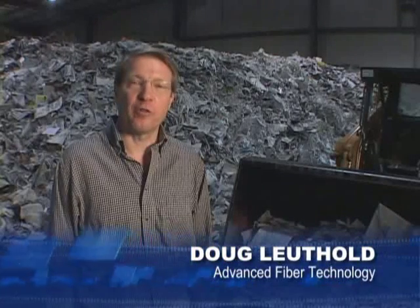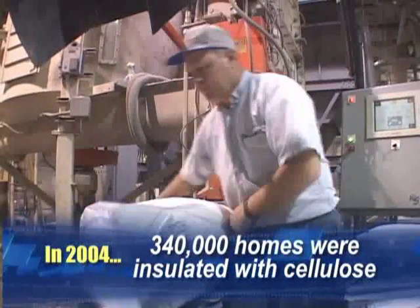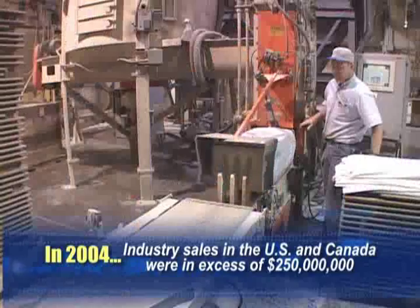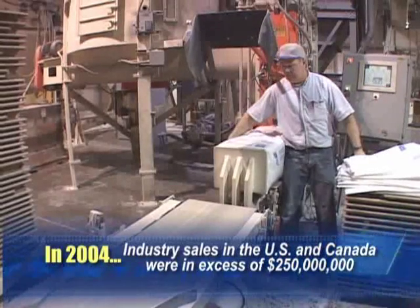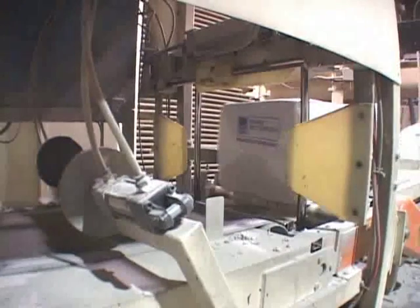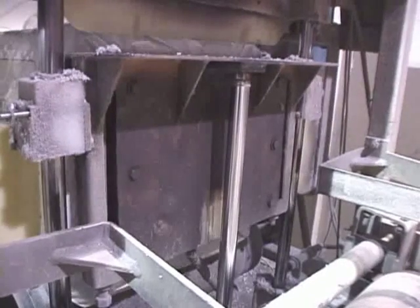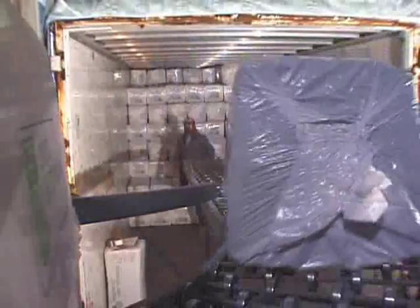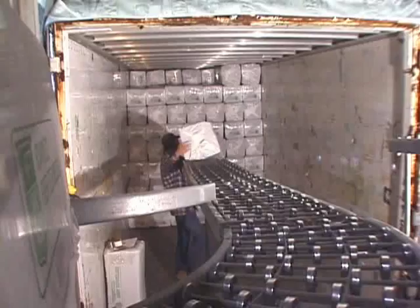I'm Doug Luthold of Advanced Fiber Technology. Thank you for taking a few minutes to learn about the environmental and energy-saving benefits of cellulose insulation. This is not a niche insulation product, but rather a mainstream insulation material with 2004 industry-wide sales in excess of one-quarter billion dollars. Manufacturing of the high-performance, fire-resistant, and environmentally-friendly cellulose insulation has been perfected through the determination, research, and technology used by manufacturers such as Advanced Fiber Technology of Central Ohio.